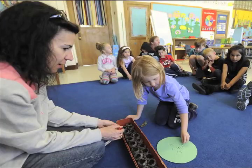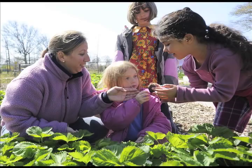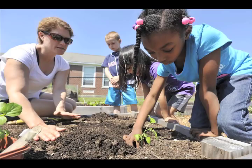They love growing the seeds in their classroom. They like to check on them every day, they get to water them, they get to watch them grow.